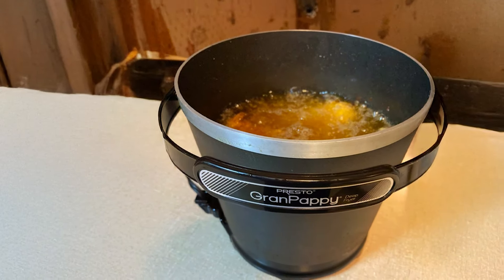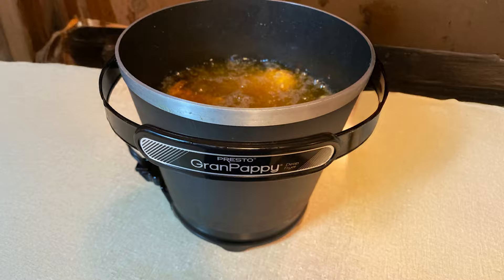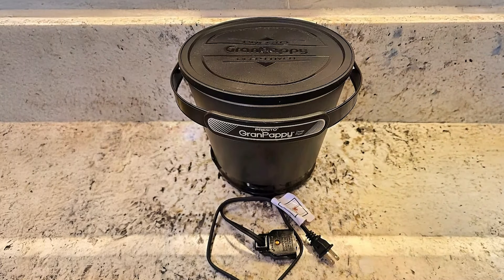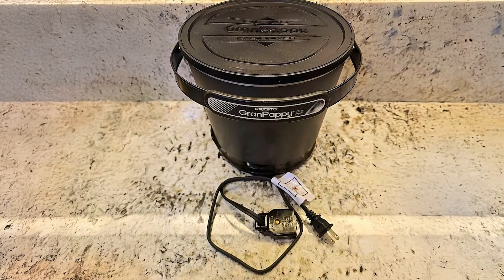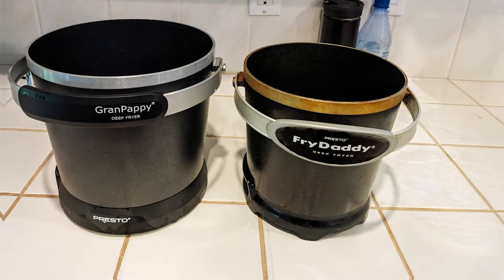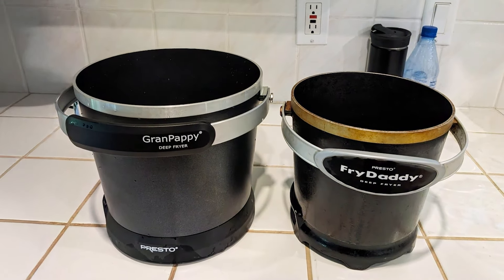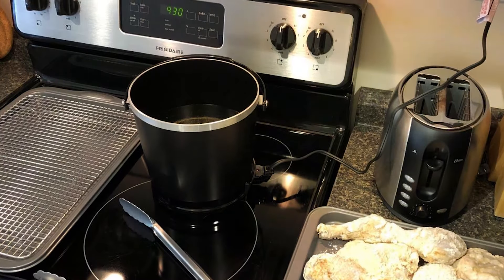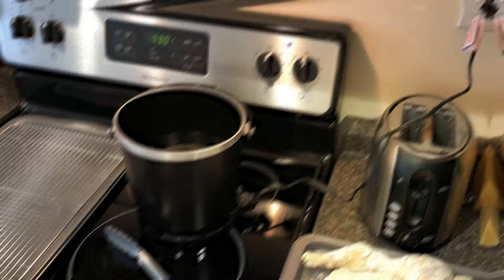This fryer is particularly effective for frying a variety of foods, from classic French fries to crispy fish and onion rings. The simplicity of the Grandpappy makes it user-friendly. The non-stick interior makes cleaning a breeze, and the oil can be easily drained for reuse. The Presto Zero 5000 411 Grandpappy Electric Deep Fryer is a fantastic choice for anyone looking to fry food at home without the complications often associated with more advanced fryers.